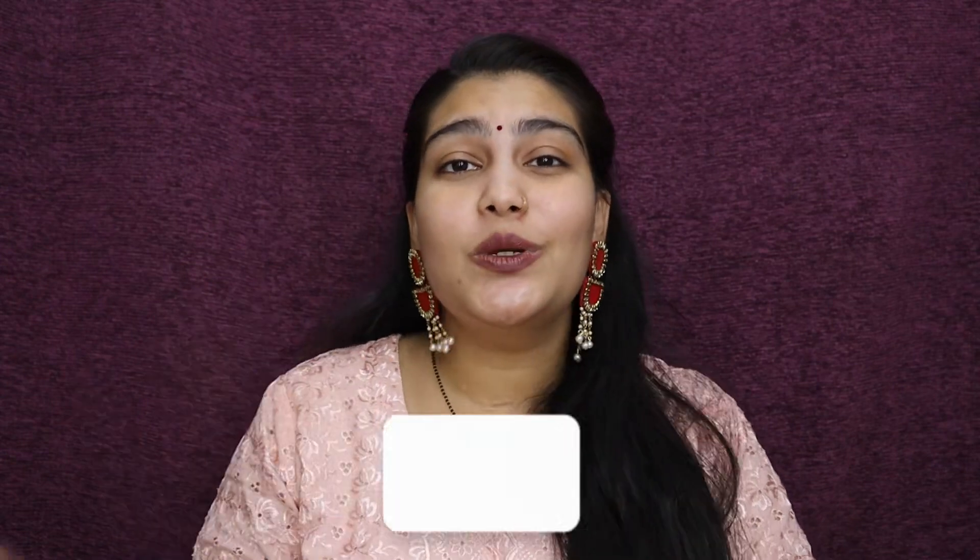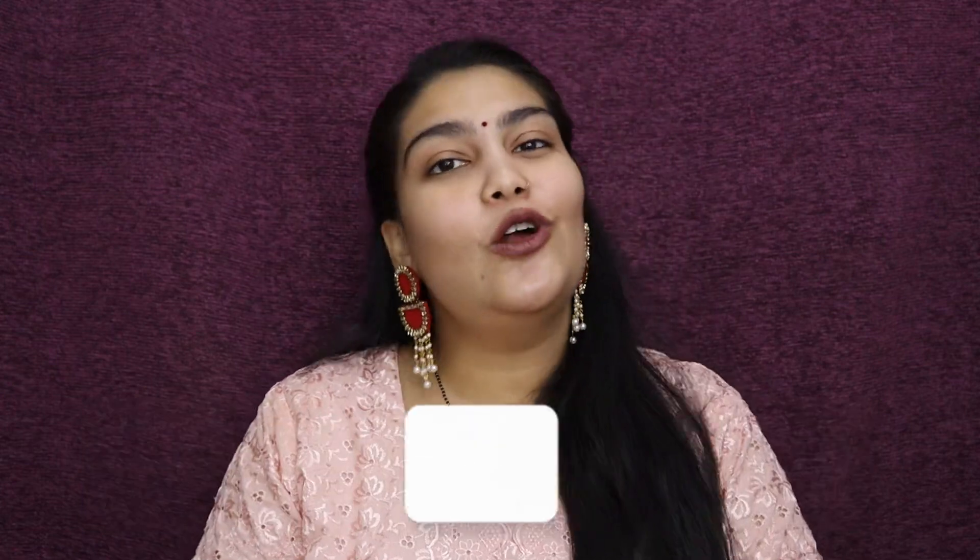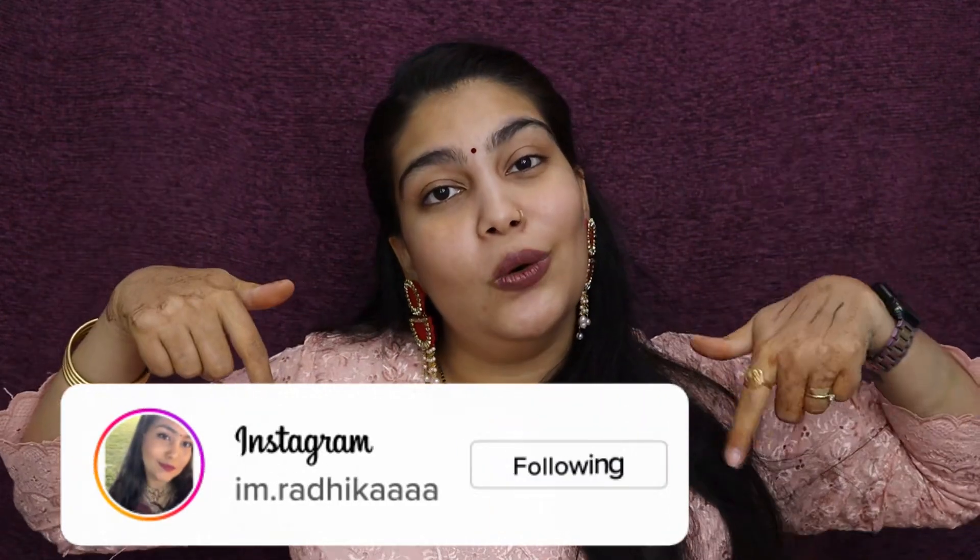That wraps up today's video! I've tried to include as many product recommendations as possible, but if there's something in a category I haven't covered, drop it in the comments below and I'll answer. If you enjoyed watching, please hit the like button, comment, and share this video with family and friends. Don't forget to subscribe and follow me on Instagram — links are in the description box below. See you in my next video — bye!